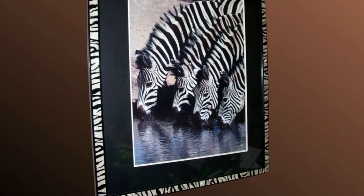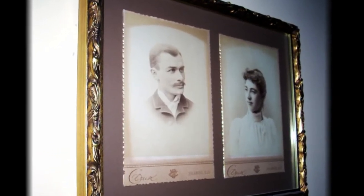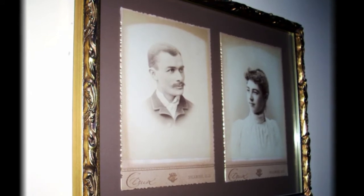Something in a building's architecture can be brought out with a frame, or your grandparents' personality can be reflected in the framing. The era in which the picture was taken can also be mirrored by the framing.